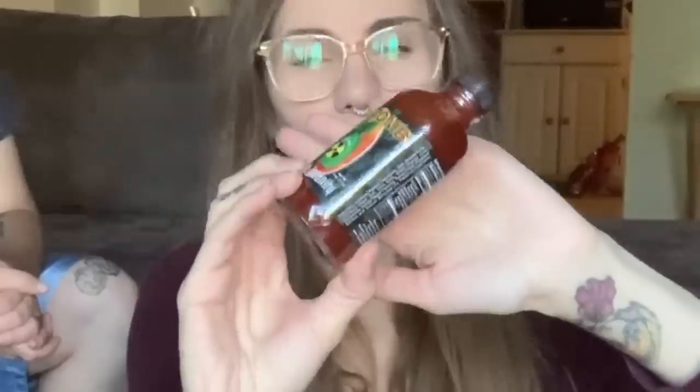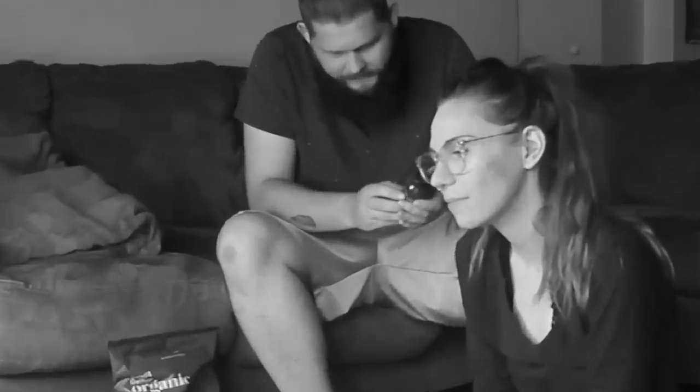Basically every time a tarantula refuses to eat, we will be taking a bite of a chip with this apparently extremely hot hot sauce on it - for breakfast! We eat a lot of spicy food, very spicy food, so I'm just not convinced it's going to be that bad. We'll see. We had to pick 10 tarantulas so let's start feeding them.